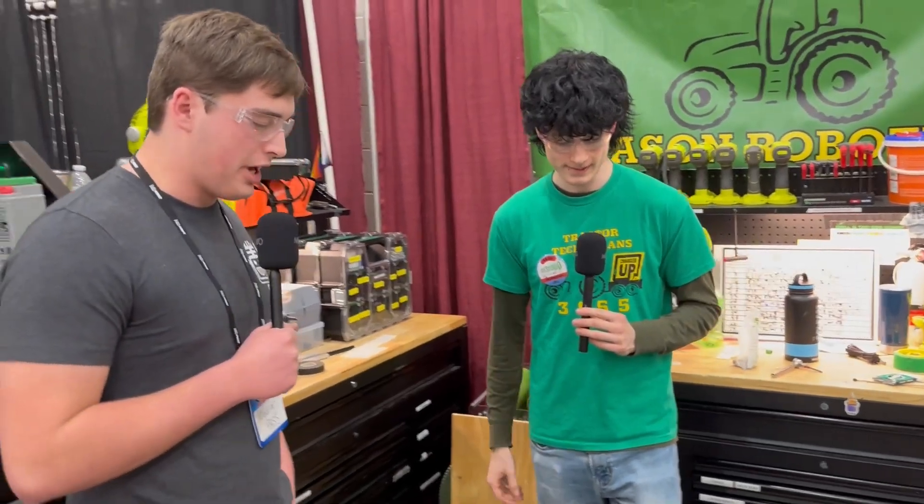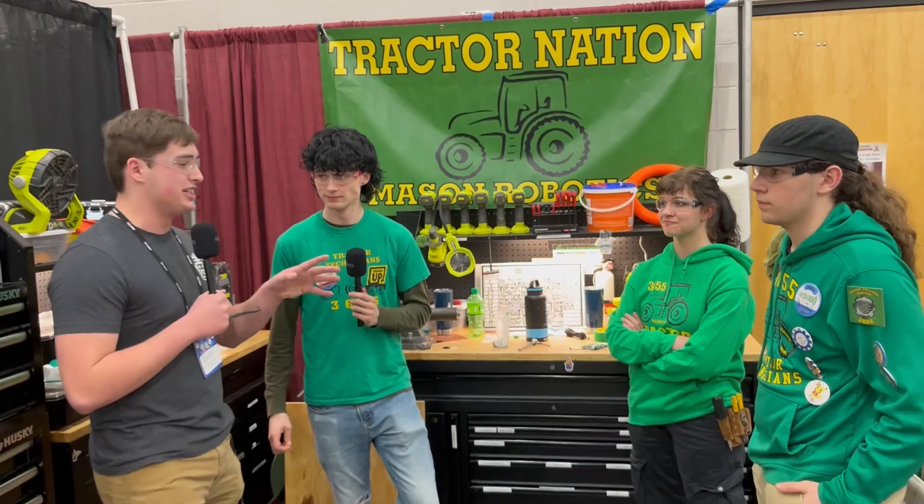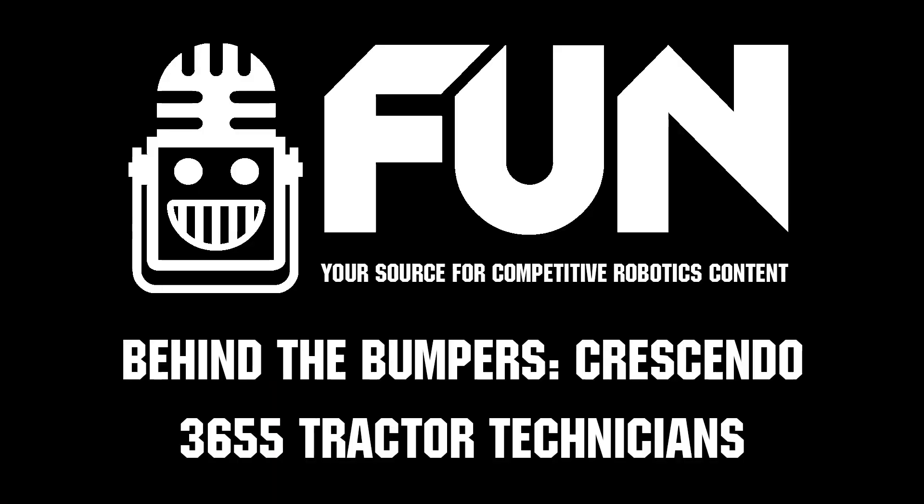Beautiful robot, beautiful software work — thank you, Tractor Technicians, very much for having me today. This is Carter with First Updates Now, signing off.